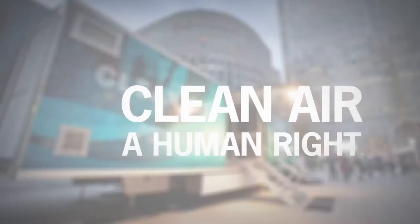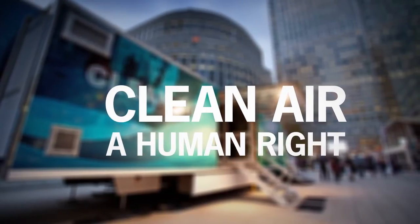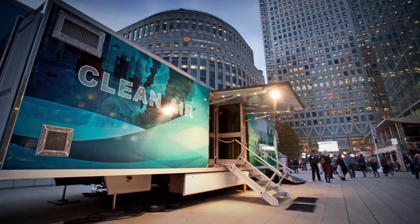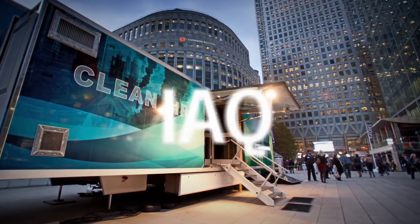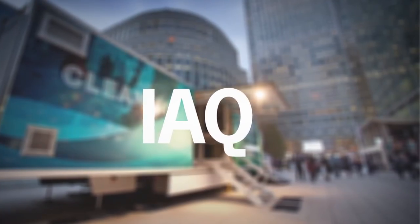Working for a sustainable future is important. At Camfil, we want to increase public awareness of air pollution. Our roadshow, a unique 13-meter long traveling exhibition, demonstrates air filtration technology to visitors, politicians and journalists, and shows you what you're actually breathing.